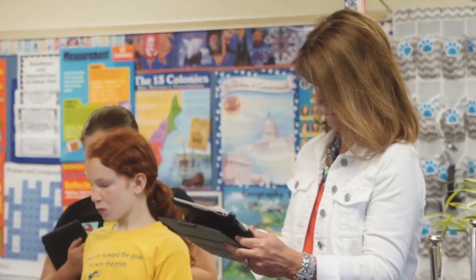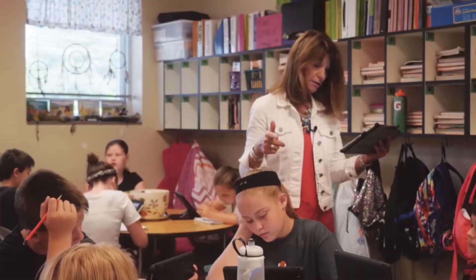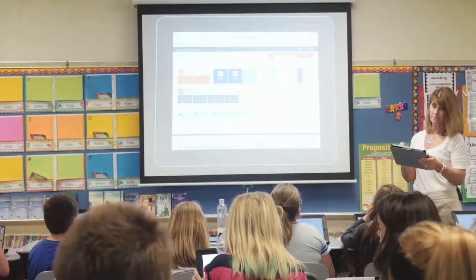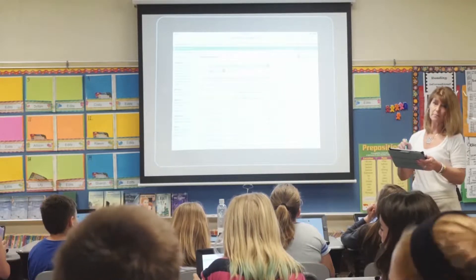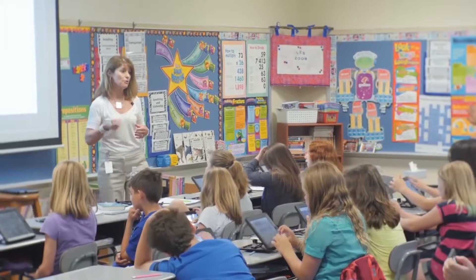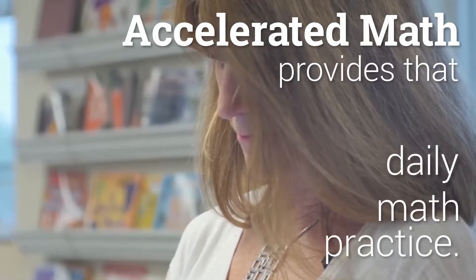One of the things I think is very important for teachers to remember with Accelerated Math is that we do not assign math standards or math skills until we have taught those skills to our students. Accelerated Math is an incredible math program, but it does not teach our students math — we still need to do that. We, as teachers, need to continue to instruct our students on how to do the math, but Accelerated Math provides that daily math practice.